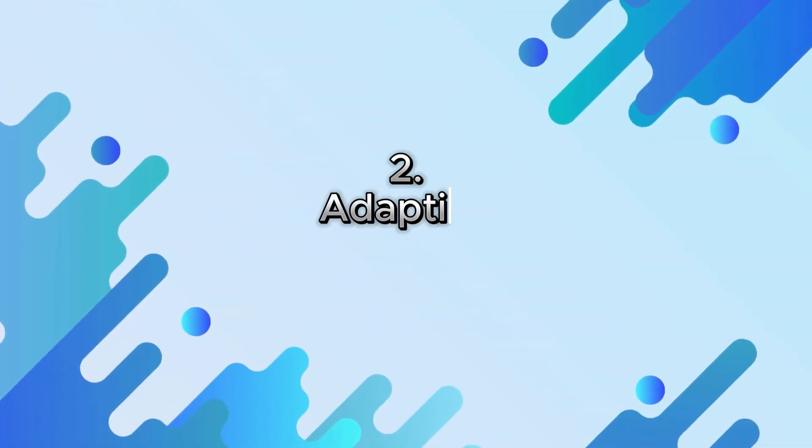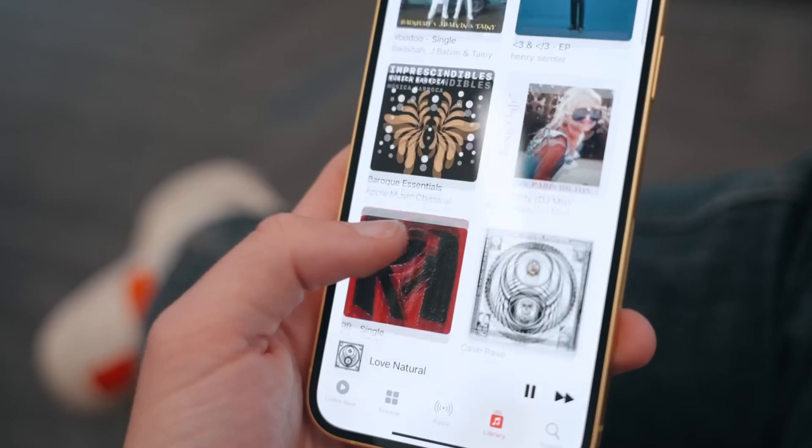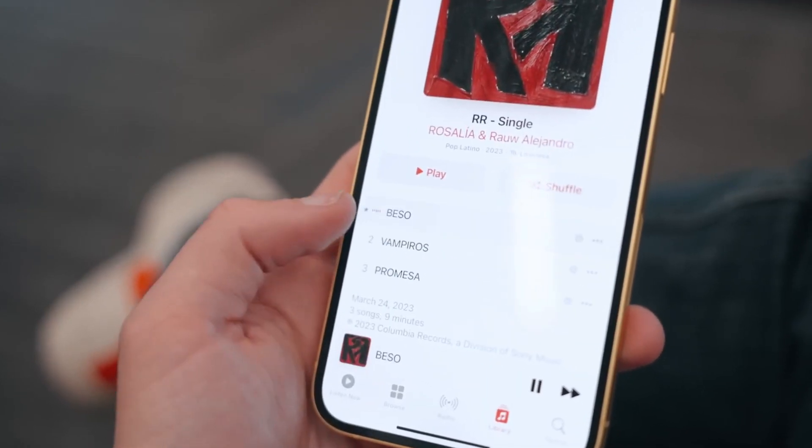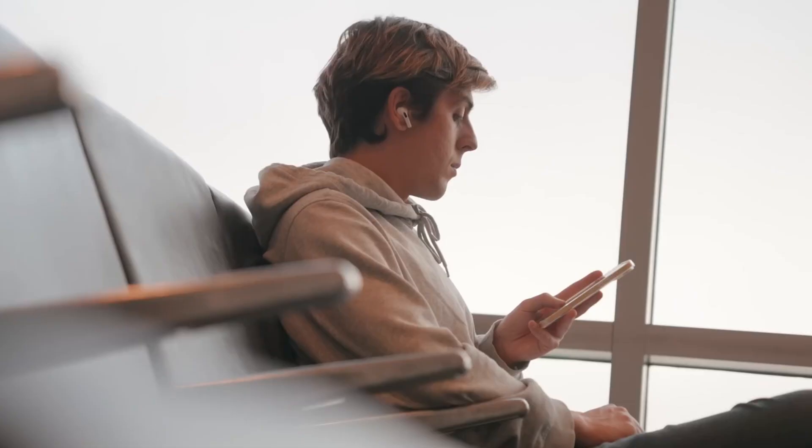2. Adaptive Transparency Mode. AirPods Pro 2 introduces Adaptive Transparency Mode, which intelligently adjusts the level of ambient sound to match your environment. This means you can stay aware of your surroundings without being overwhelmed by unnecessary noise.